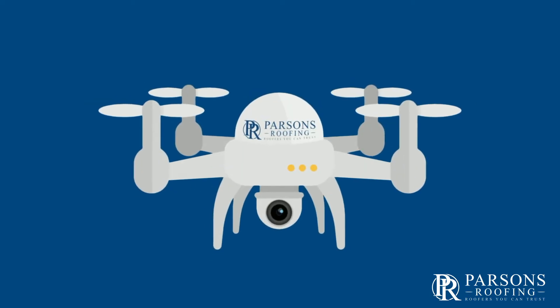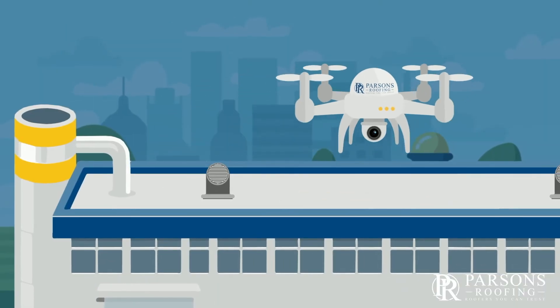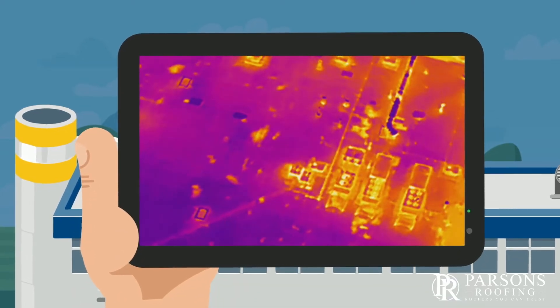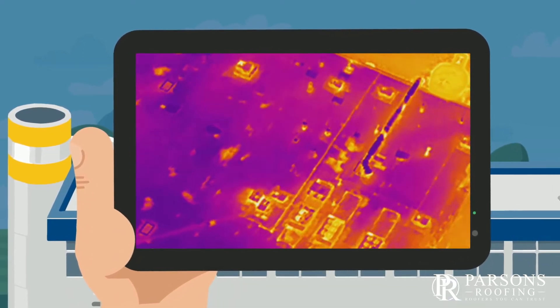At Parsons Roofing Company, we have combined infrared thermography with drone technology. This enables us to quickly and accurately scan large areas of flat roofing from the sky.